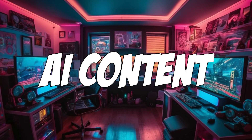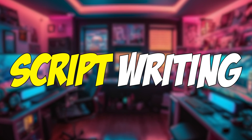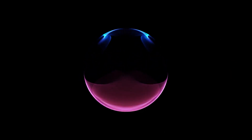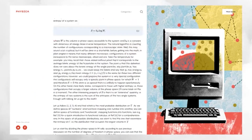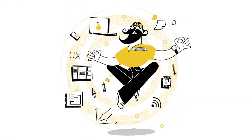Are you considering using a free AI content generator for your copywriting, blog content, or script writing? If so, I'd love to share my top recommendations with you. Whether you're new to AI content writing technology or curious about what an AI content generator can do, these suggestions will give you a glimpse into the possibilities.